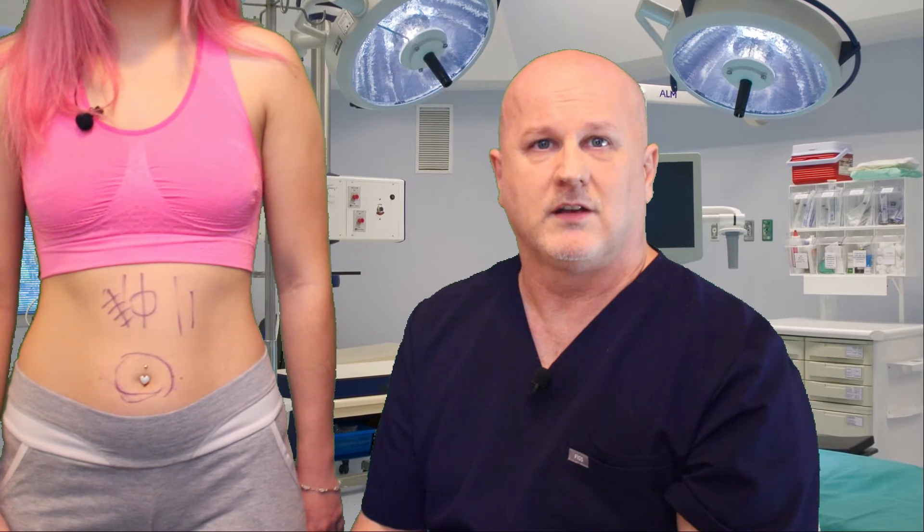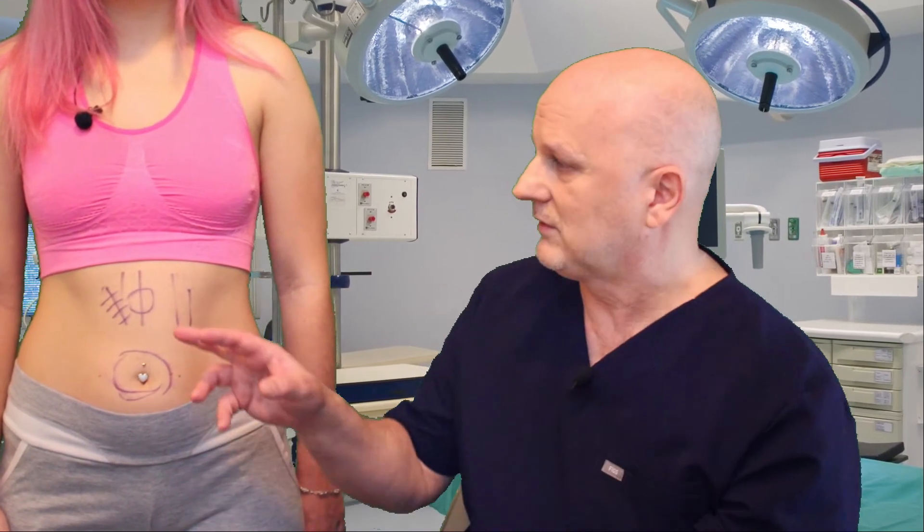Epigastric — the stomach area, a little higher — can be seen in both men and women. Inguinal tends to be more common in men and is located in the groin area. Umbilical or belly button hernia occurs in the area of the belly button. Incisional hernia is located at the previous incision site. About 20% of patients who've had prior abdominal surgery will develop an incisional hernia, and this type can occur from weeks to years post-surgery.